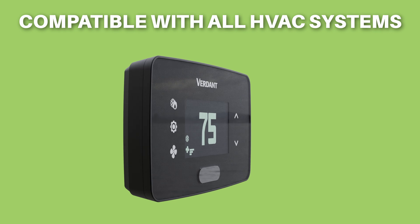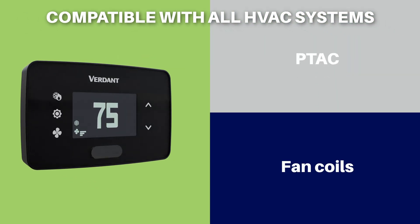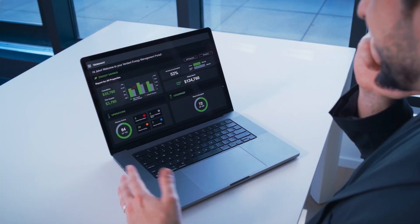It's designed to work with all types of HVAC systems, whether you have PTAC units, fan coils, or split systems. And it's compatible with all major VRF brands.